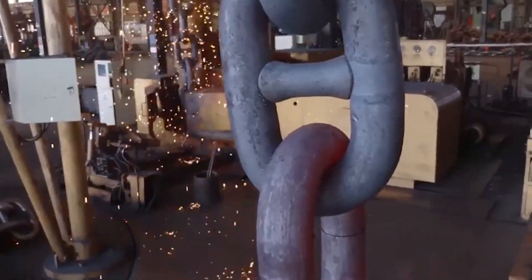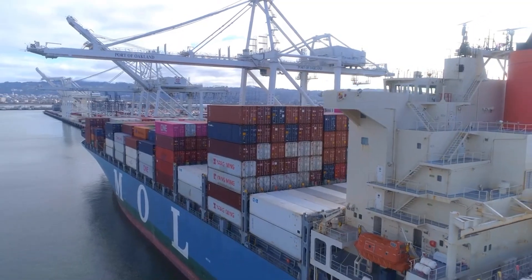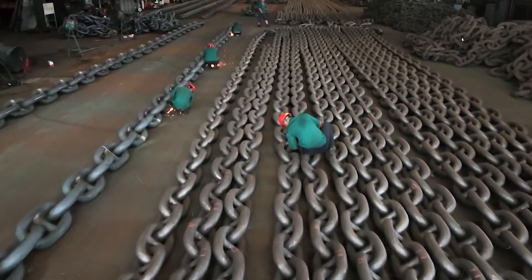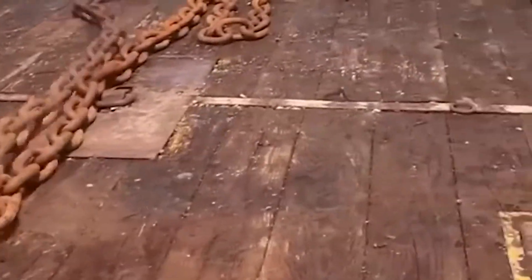This simple bar will become part of a 500-meter-long chain, strong enough to hold the world's largest ships steady against storms and tides. It will carry the weight of nations, of commerce, and of lives, quietly doing its duty in the dark depths of the sea.